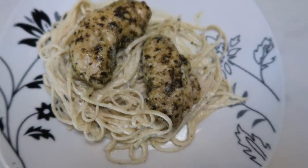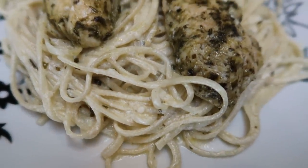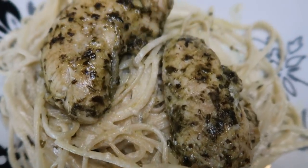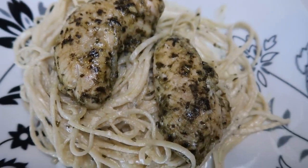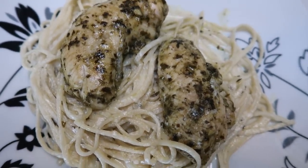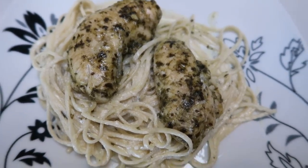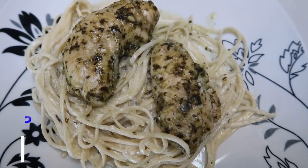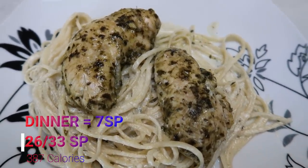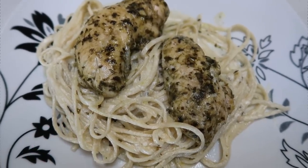Here is our dinner. Look at how amazing this looks — one sixth of the recipe, so that's the pasta with Alfredo sauce and two of the chicken tenders. This is better than an Italian restaurant, and you can still have basil and Alfredo on WW. This entire dinner is seven smart points.